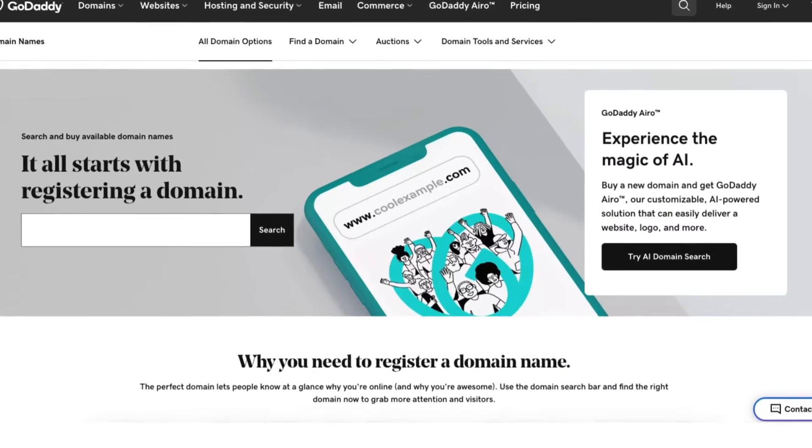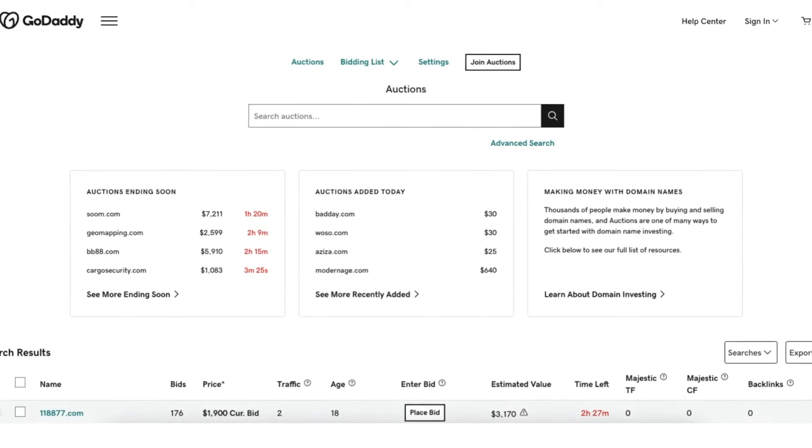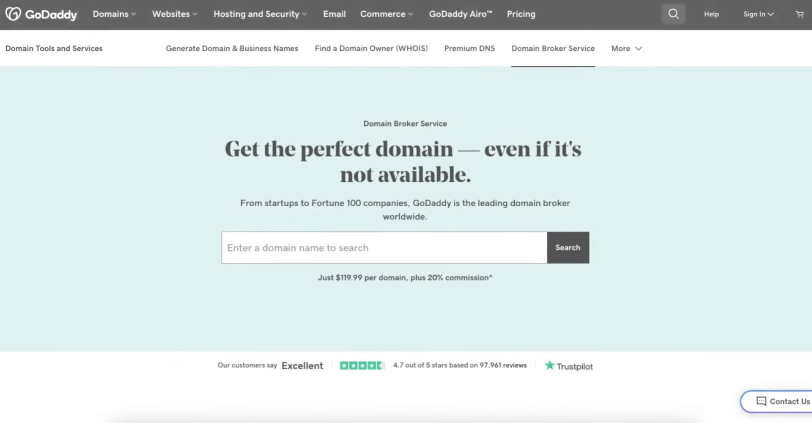GoDaddy offers domain registrations, domain transfers, provides auctions for domain names, domain name value and appraisal, free domain name generator, WHOIS domain lookup, and a domain broker service.